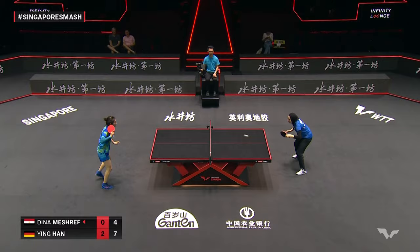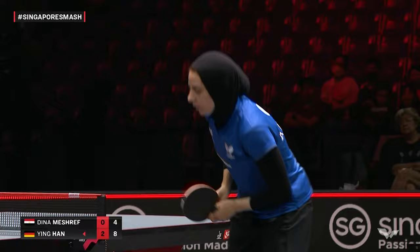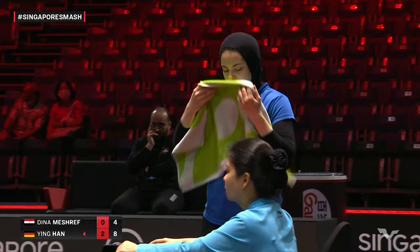Wow. Not so common you see someone at this level hitting the ball into their own side of the table. That's how loaded with spin that was, and maybe even more so how deceptive it was.